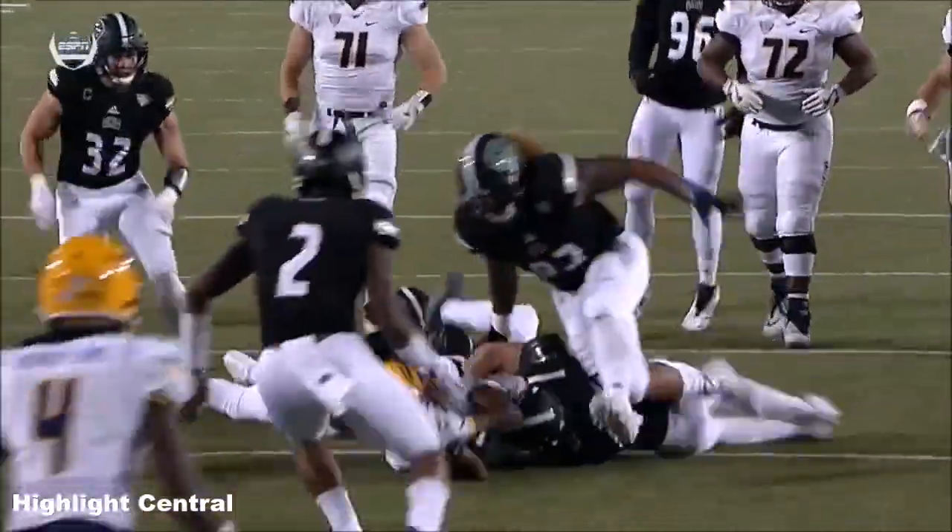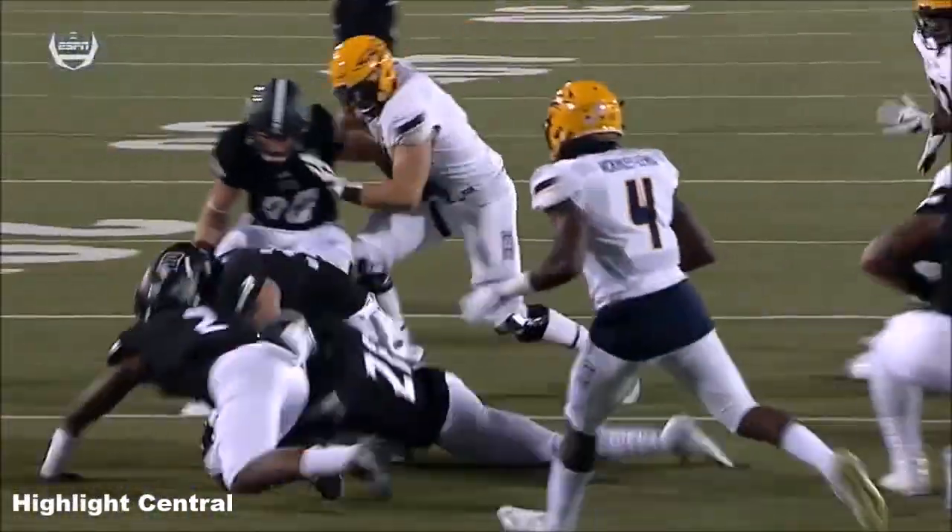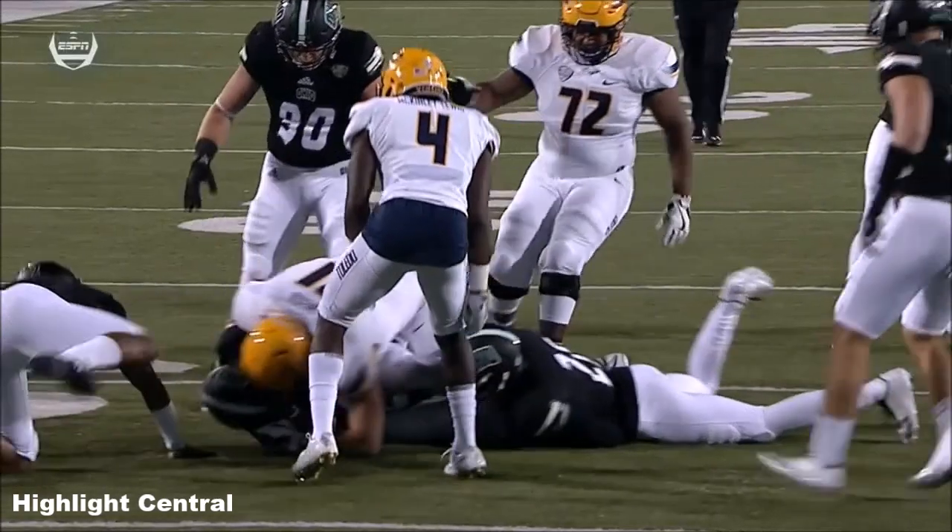And it looked like the running back was just trying to get extra yards. Art Tompkins was just trying to reach out.